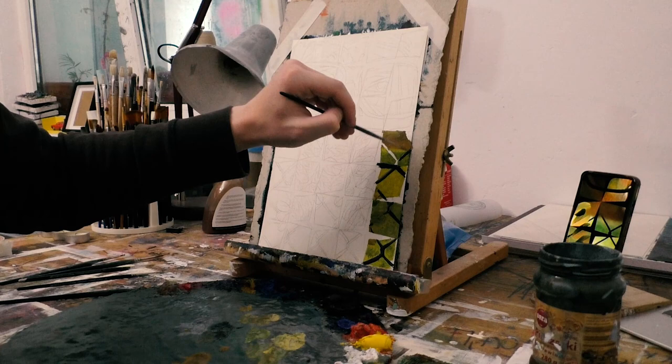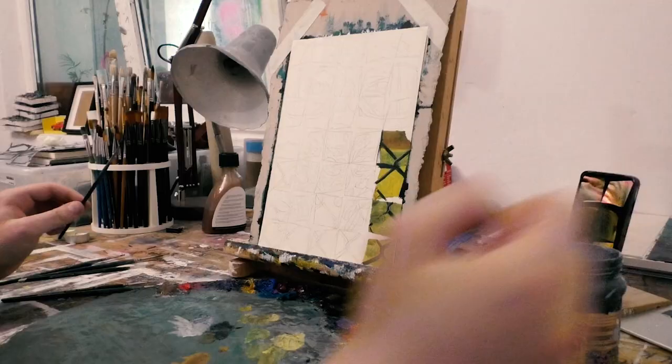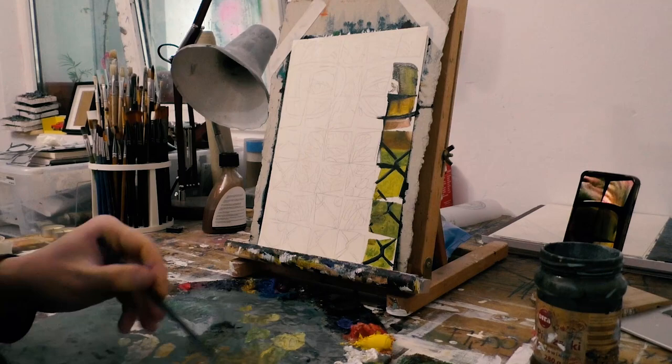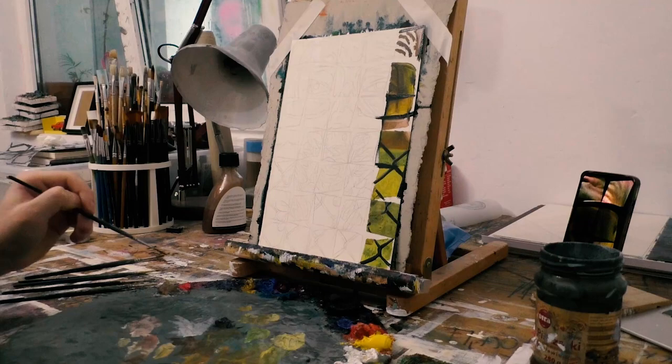It is very practical to have many works in progress. You can go back and forth through them while the layers are drying, and you can see how a body of work comes together. This is very important — you can assess the connections between your paintings and whether you achieved your desired outcome.